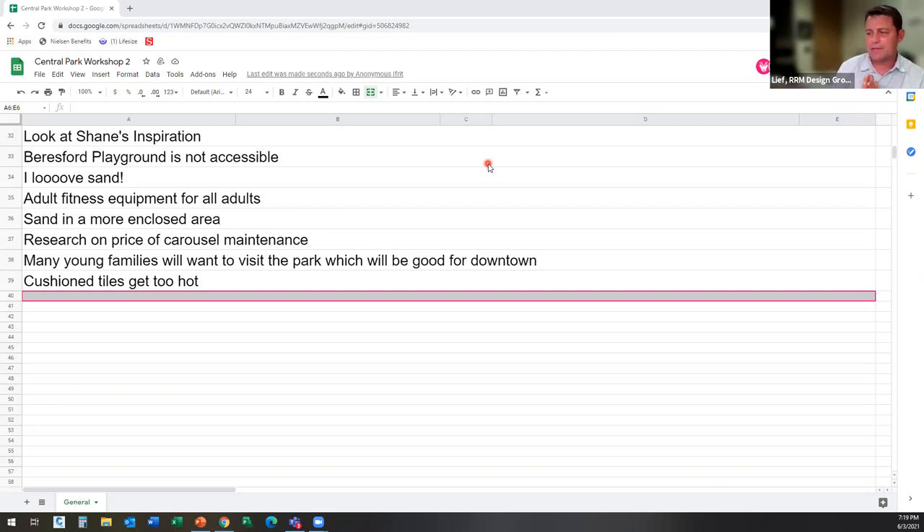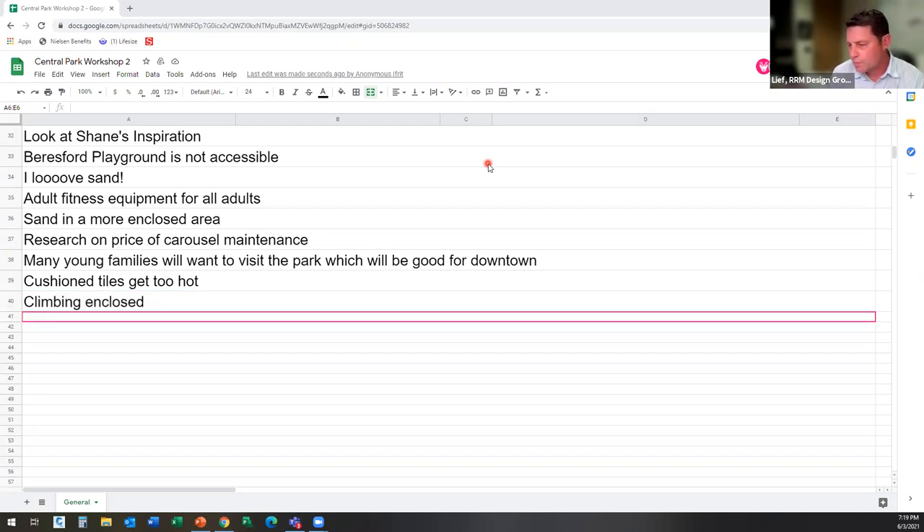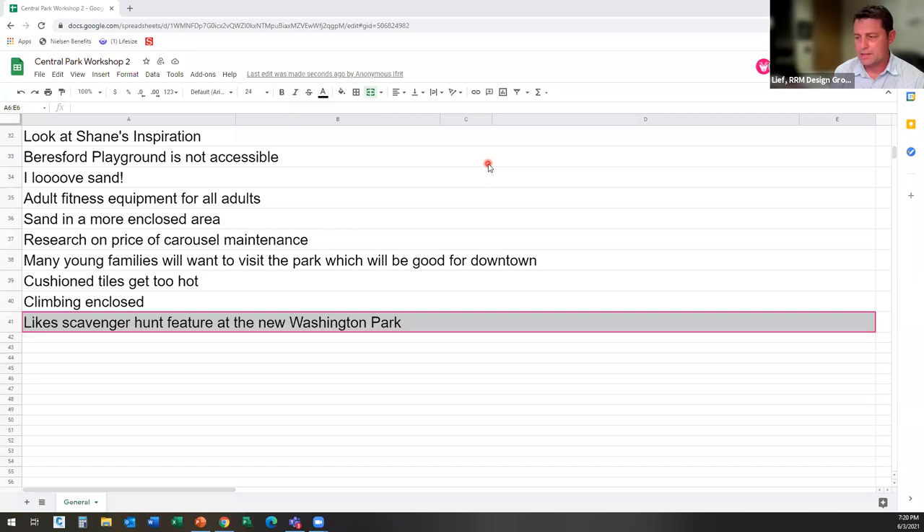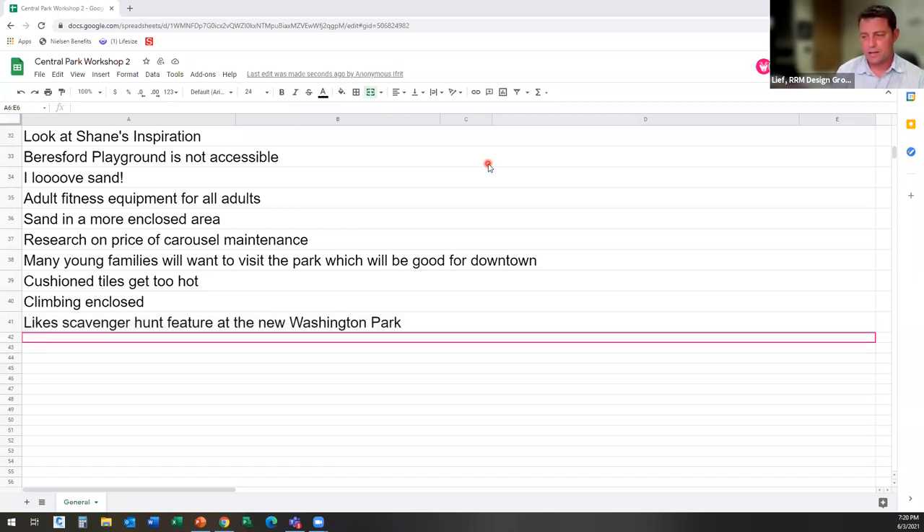Heather really likes the scavenger hunt feature at the new Washington Park playground. Haydet's comment says she agrees the play structure should be more visible from a parent's perspective — that way we can see what's going on without a lot of hiding spots. It also makes sense for safety issues, especially after dark. Seema clarified Washington Park is in Burlingame.